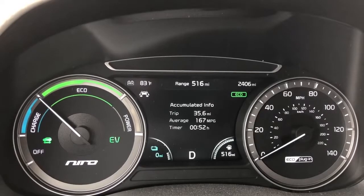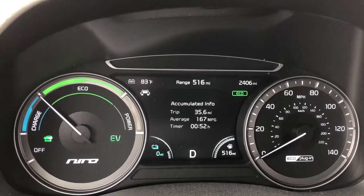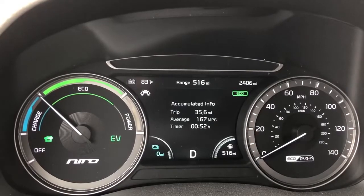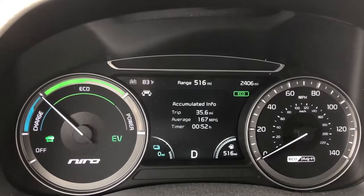I drove about 15 miles north of town, turned around and came back. There's some rolling hills, and all total I got about 25 miles with just the battery.